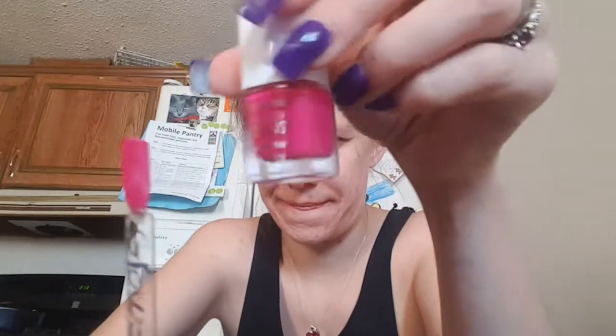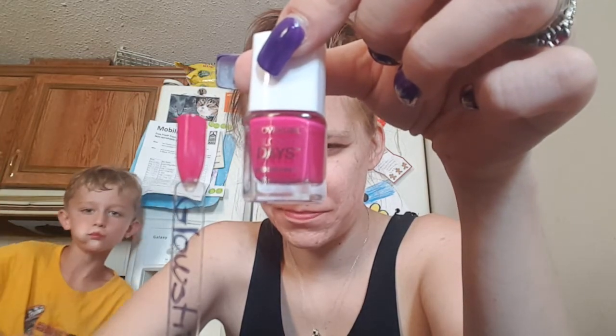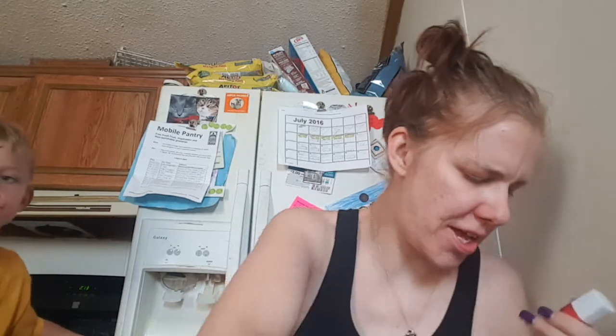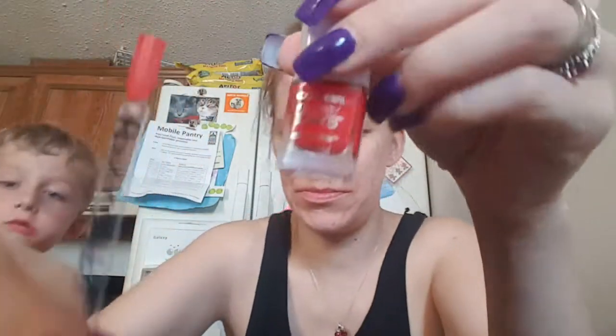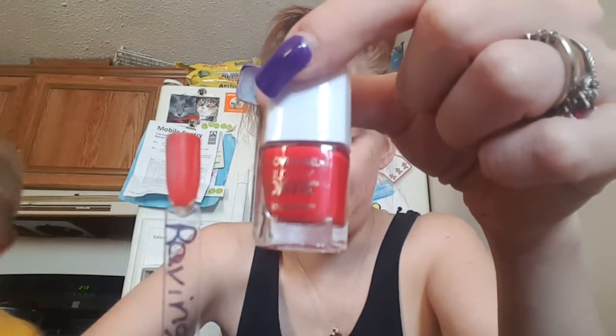Last two, and they're both from CoverGirl Glossy Days Outlast. This is called Glowstick — two coats. And the last one is called Raving Hot — this is one to two coats, very beautiful color. I like those.